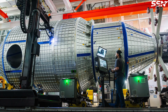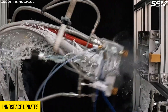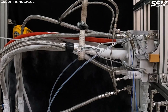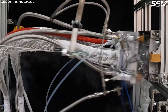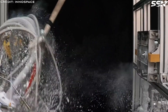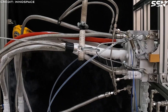InnoSpace recently posted a brief video on the X platform showcasing an umbilical separation test. The umbilical system is crucial as it maintains the supply of propellant to the rocket until just before launch. This is necessary because cryogenic liquids can warm up and vaporise, requiring the rocket's fuel and oxidiser tanks to be continuously topped up. Just prior to launch, these pipes must disconnect automatically and without leaks.